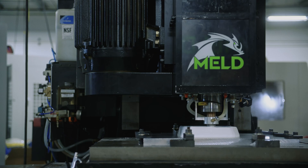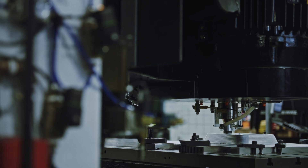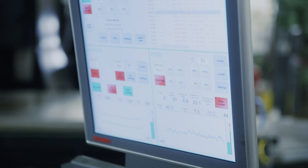MELD does 3D metal printing. It's a new way to build large metallic parts that was not possible in the past. This is a large-scale, solid-state, metal additive process.